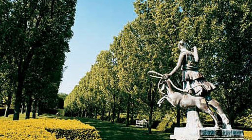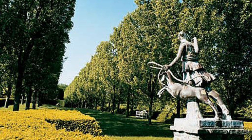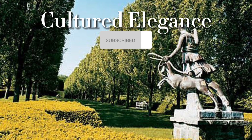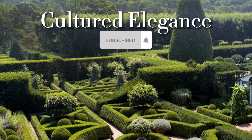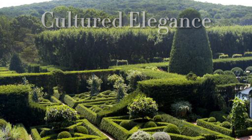Let me know which time period of the estate you preferred, whether it be the 1980s or the 1990s, and tell me what you think of these exquisite gardens and grounds. Thank you so much for watching Cultured Elegance. Be sure to like and subscribe, and I'll see you in the next video.